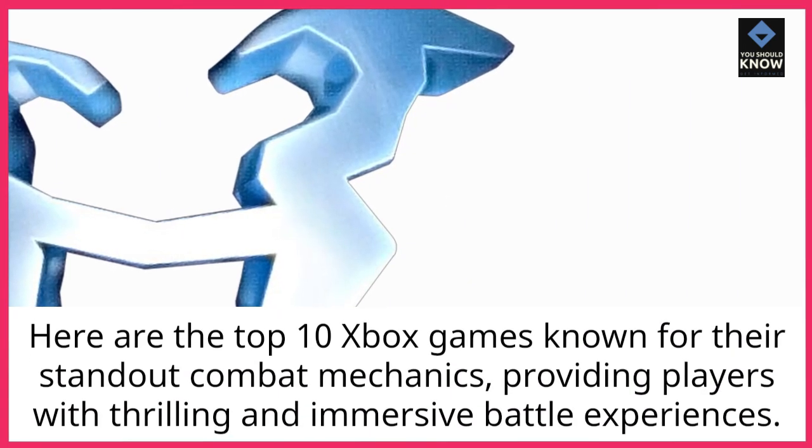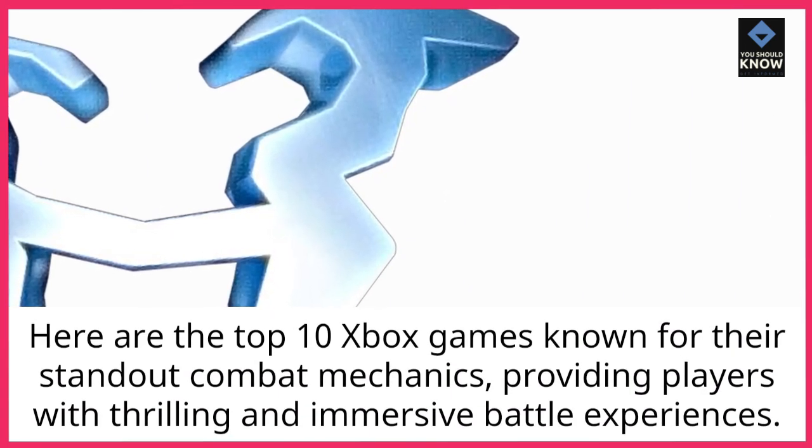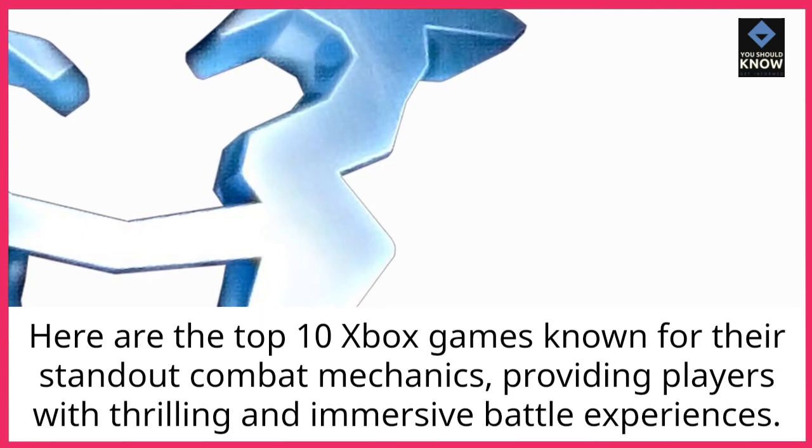Here are the top 10 Xbox games known for their standout combat mechanics, providing players with thrilling and immersive battle experiences.